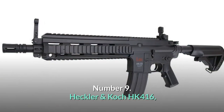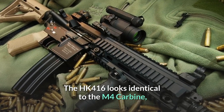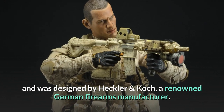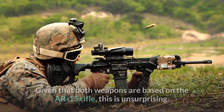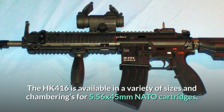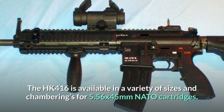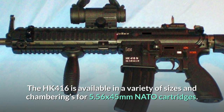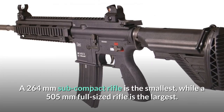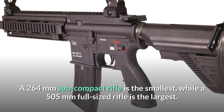Number 9: Heckler & Koch HK416. The HK416 looks identical to the M4 Carbine and was designed by Heckler & Koch, a renowned German firearms manufacturer. Given that both weapons are based on the AR-15 rifle, this is unsurprising. The HK416 is available in a variety of sizes and chamberings for 5.56x45mm NATO cartridges. A 264mm subcompact rifle is the smallest, while a 505mm full-sized rifle is the largest.